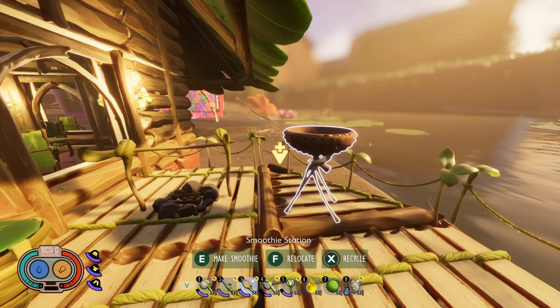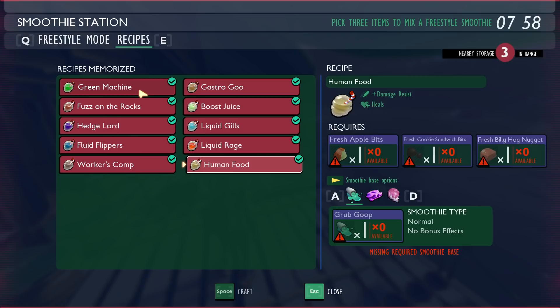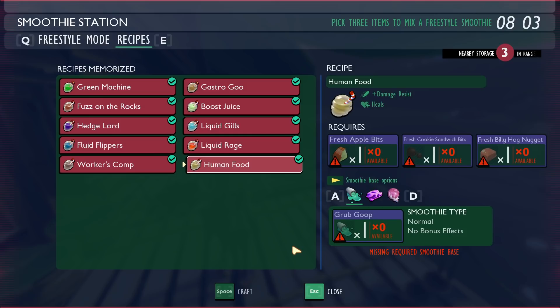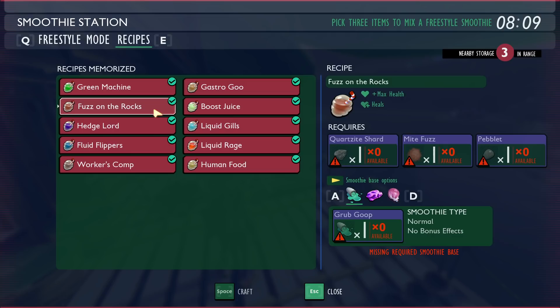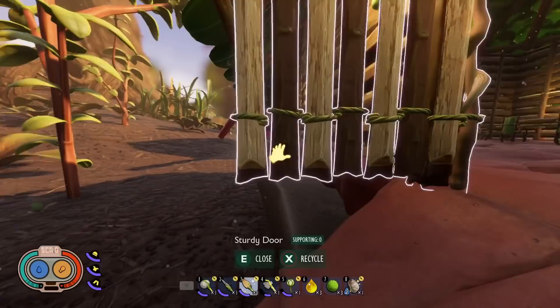This is super useful. When I fought the broodmother in my new solo playthrough I stacked five different things: green machine, fuzz on the rocks, boost juice, liquid rage, and human food — giving me quicker stamina regeneration, more max health, more max stamina, more attack damage, and higher damage resistance. One thing to note: while they stack individually, you can't drink five human foods to get five damage resists. You only get one of each bonus, but you can technically drink all 10 and have 10 different bonuses active.